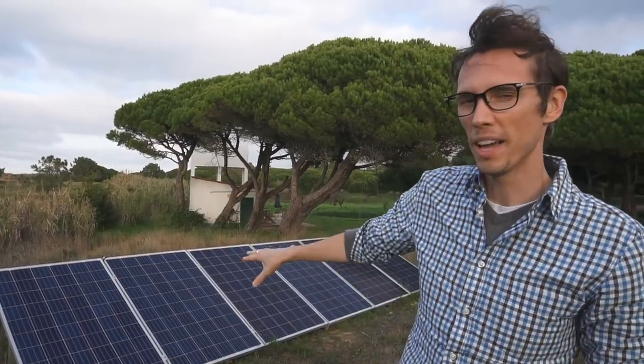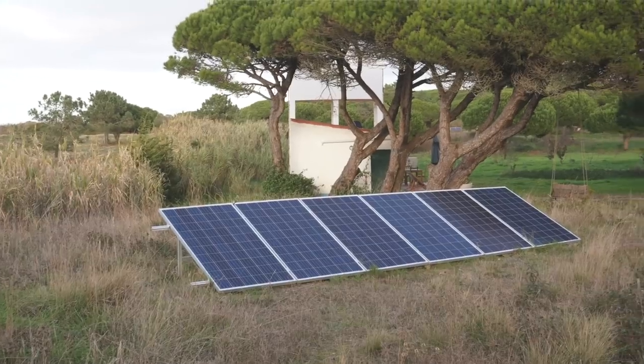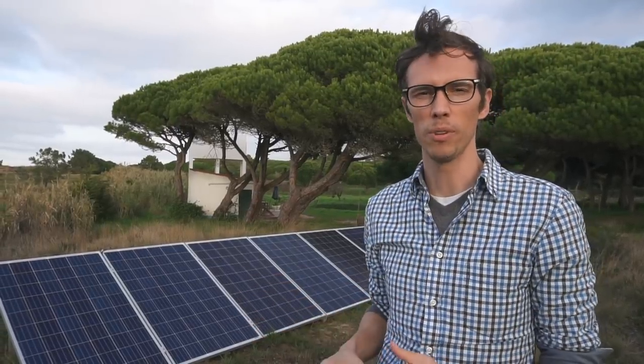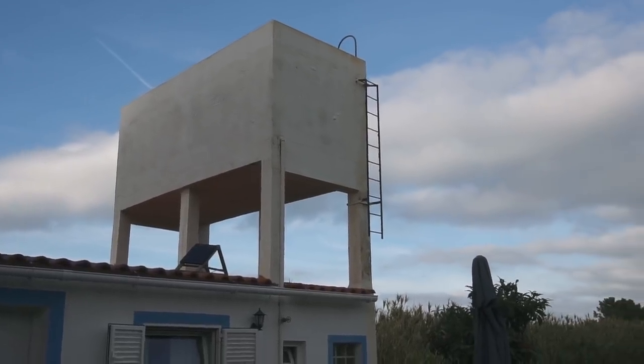Over here are the solar panels — there are six 250-watt solar panels charging eight batteries, and that system is powering our cabin. It's also powering a few other structures on the property and the pump that brings water from the well into the cistern.